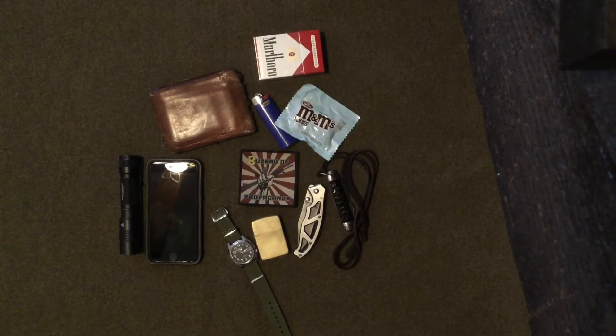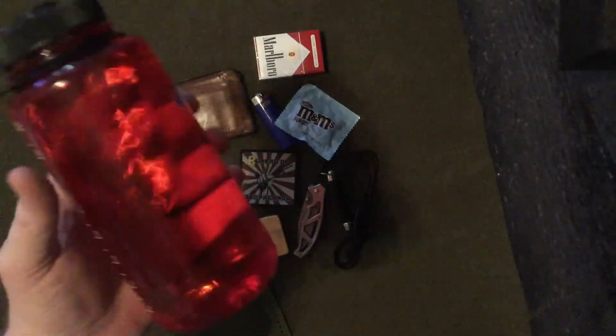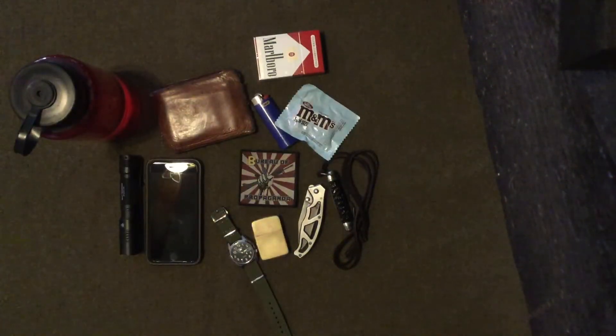Water — drink it. A Nalgene bottle, not necessarily this red one, but a one-liter 32-ounce Nalgene bottle is with me all the time. I freak out when I lose it. Always, always, always have water and drink it.